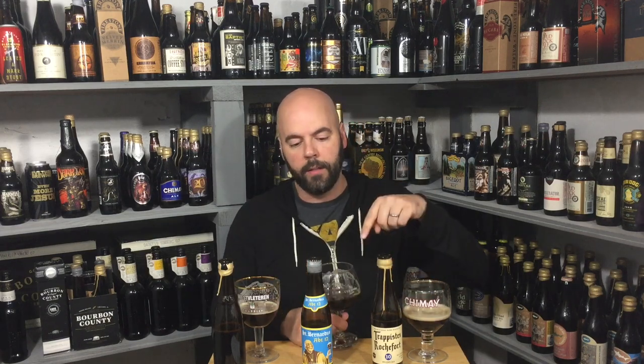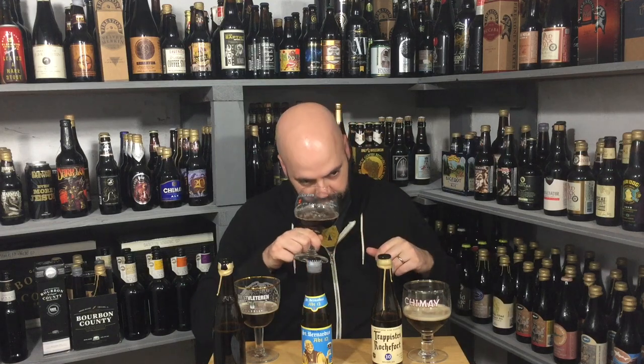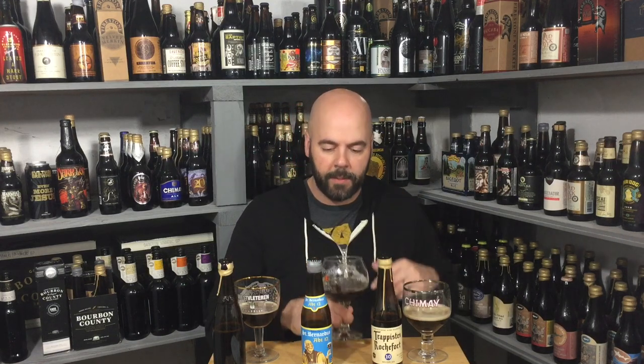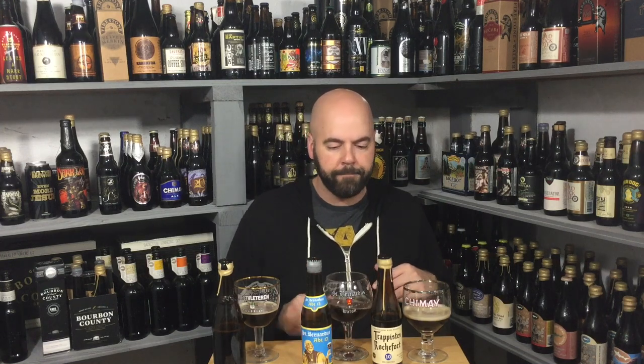On to the Westy 12. Noticeably this has less of that grape aroma. The raisin is not quite as rum-soaked as I got out of the St. Bernardus, but it definitely has that raisin dried fruit thing. Molasses. Anise as well — a little bit of that black licorice. There's some of that grape note finally coming through, faintly. They both smell really good. This is going to be a really hard comparison because I love all three of these beers.